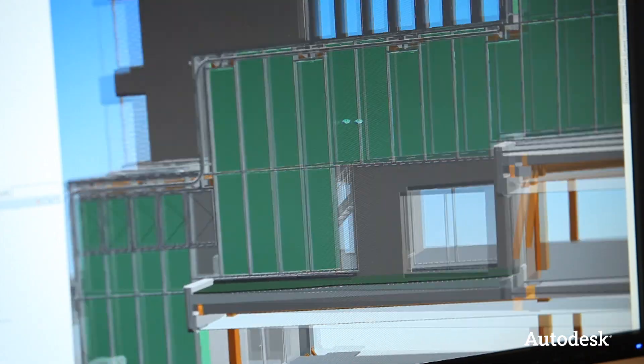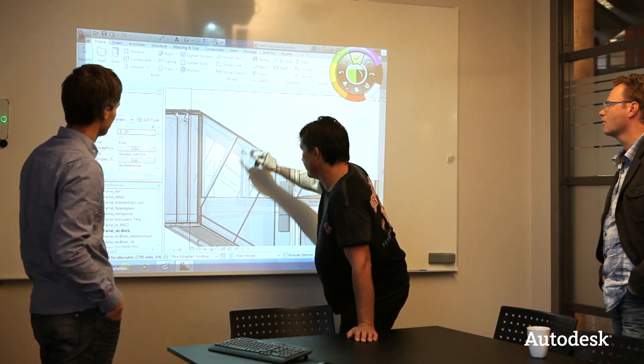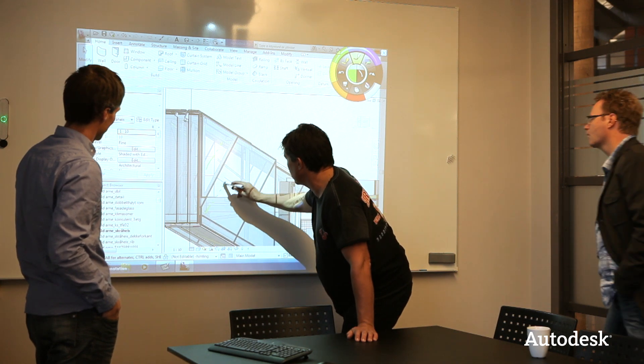With the engineering companies, we could show them where the problems would come and they could see the building they were going to build. The collaboration with the engineers benefited the whole project because we were able to make the design the way we wanted it.